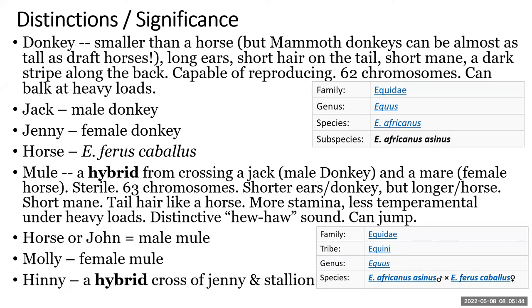Donkeys are not all smaller than horses — there are mammoth donkeys, mammoth jacks. But they have long ears, short hair on the tail, meaning their tail has no horse-mane-like tail. They also have what looks like a roached mane and a dark stripe along the back.